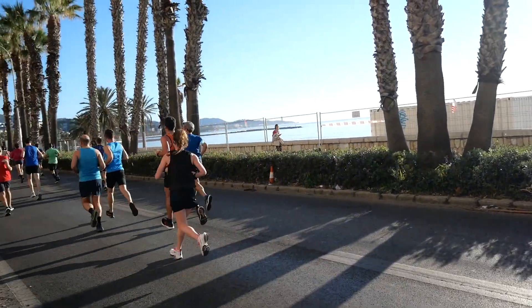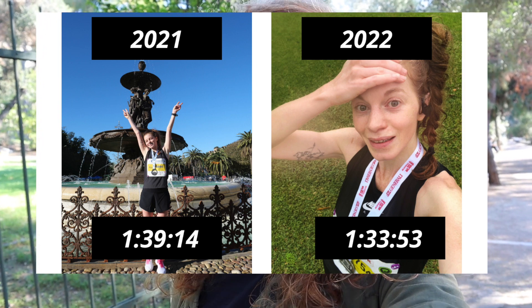In this video I wanted to share what I think helped me improve my half marathon PB by over five minutes in the space of one year. In December 2021 I did a half marathon in Malaga and finished in 1:39:14. Then I ran the same course in December 2022 and set a new PB of 1:33:53 — over five minutes quicker.